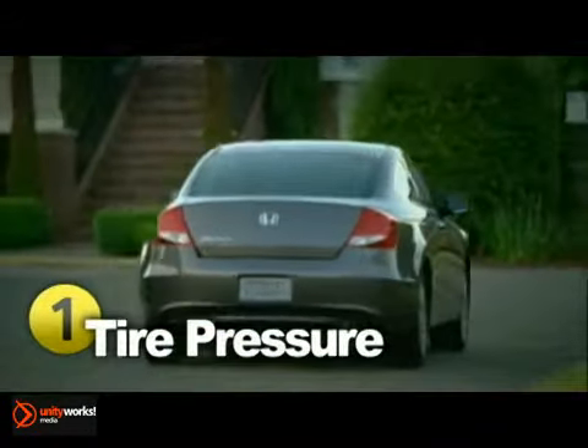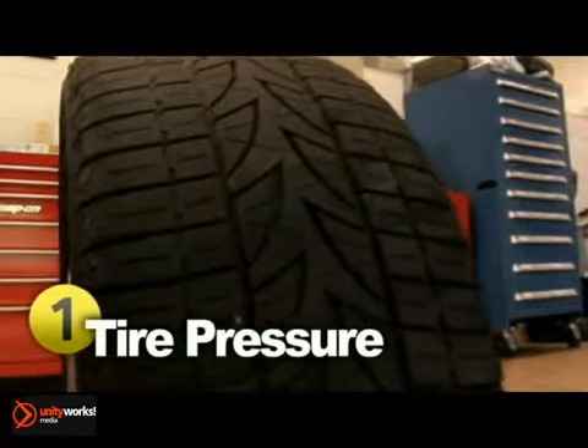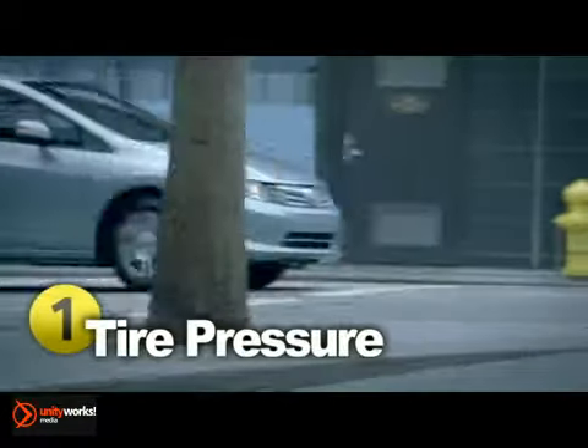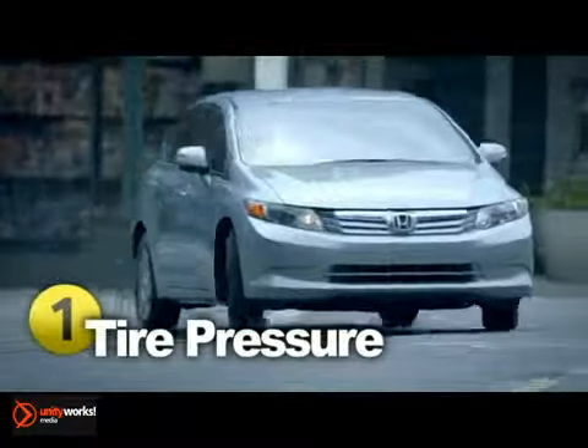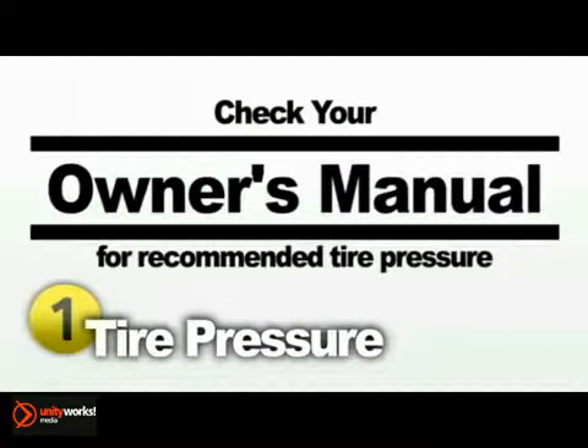Improper inflation can also put unnecessary stress on tires and cause uneven tread wear. In turn, they'll need to be replaced sooner than expected. Checking tire pressure is a simple procedure that can save you time and money. Just check your owner's manual to find out the recommended air pressure for your vehicle.